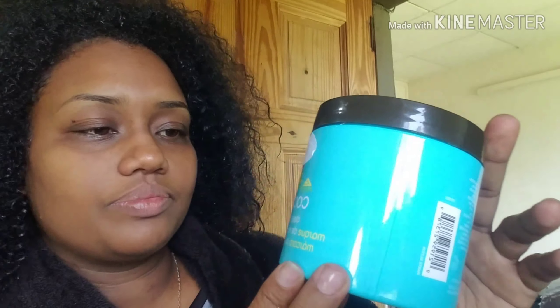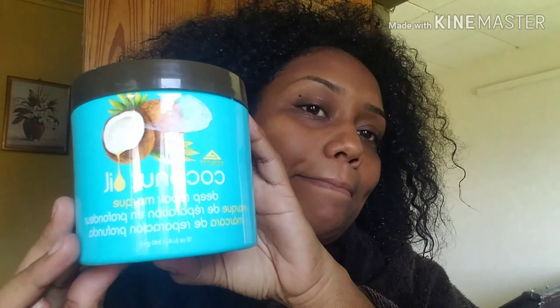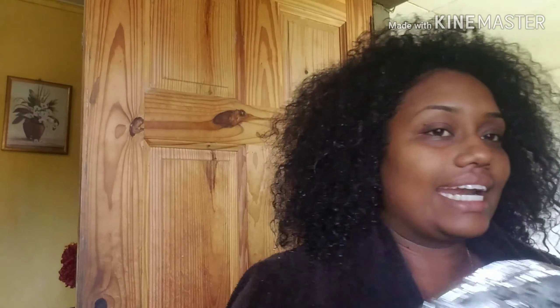The products that I'll be using throughout is a spray bottle with some water, and clips as I section my hair. The deep conditioner that I'm using is the Excelsior Coconut Oil Deep Repair Mask. And at the end, I'm going to be using this heat cap.